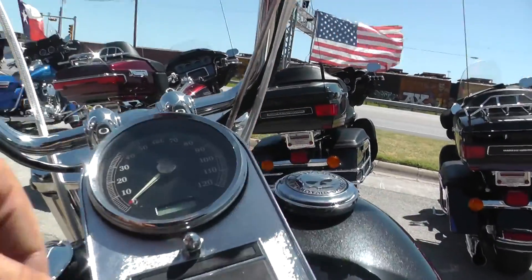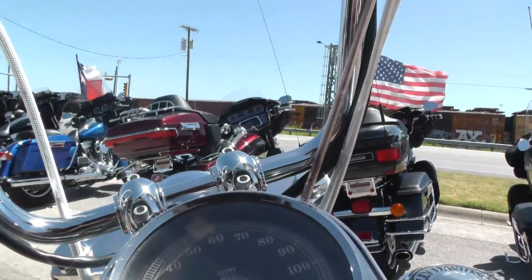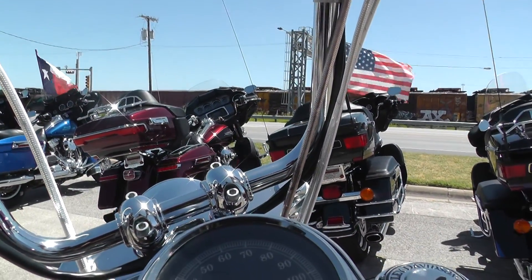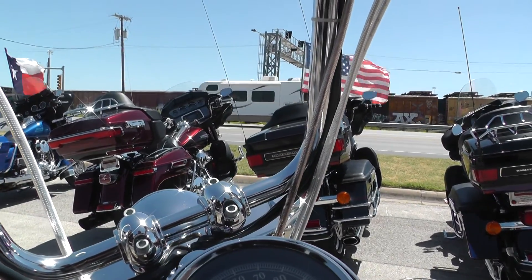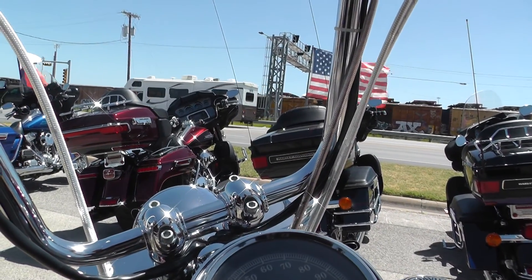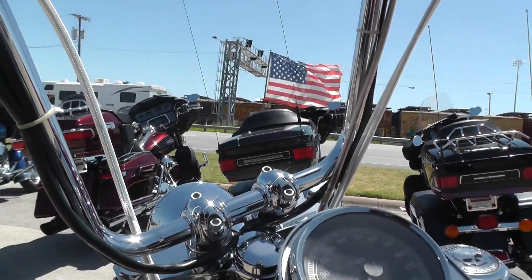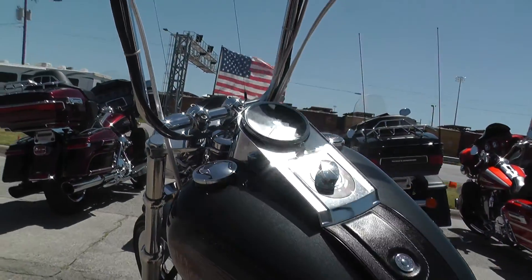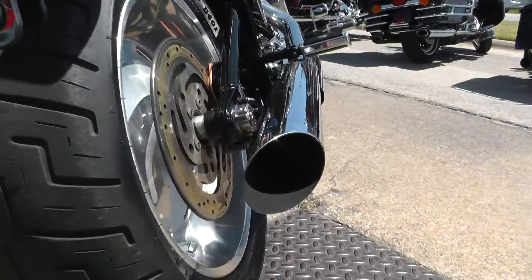Let's see how many miles we've got on this 08 — 21,427. I'll go ahead and crank it up for you. Starts right up. Revs up nice and clean, no hesitation. Nice smooth idle. Good sound to it.